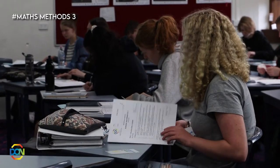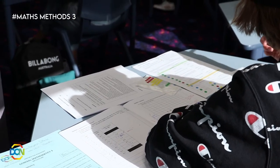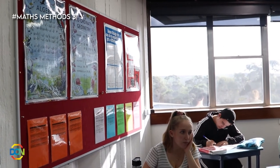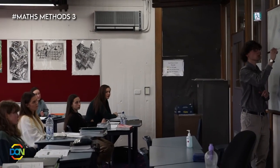Maths Methods 3 Foundation is a pre-tertiary course that is all about algebra skills and functions. If you're interested in a career that involves a maths, science or engineering pathway but don't meet the prerequisite requirements for Maths Methods 4, then this course is recommended.